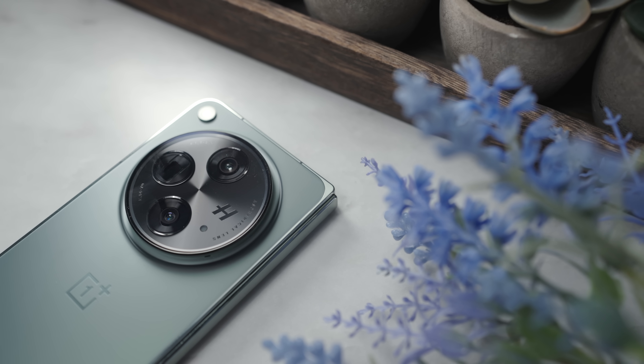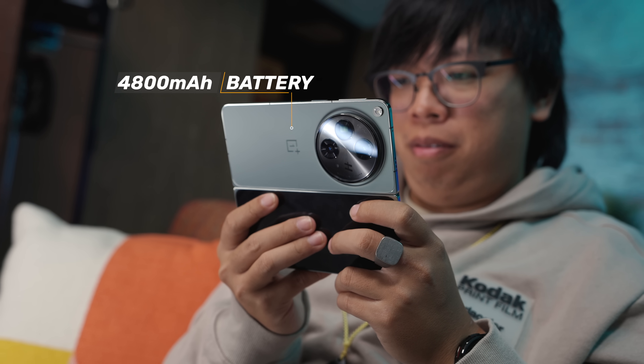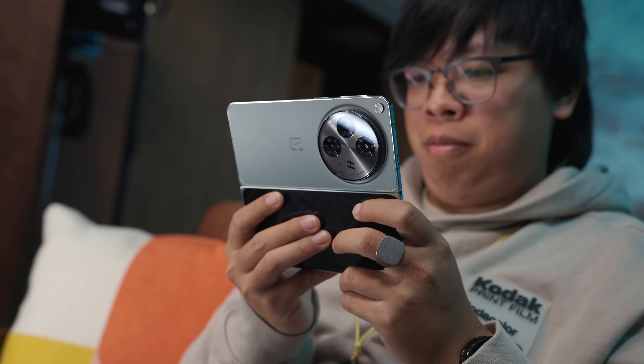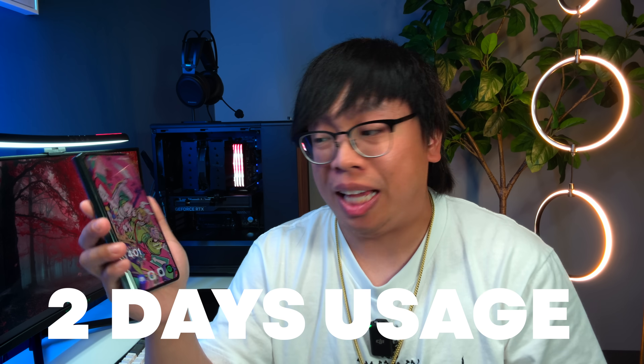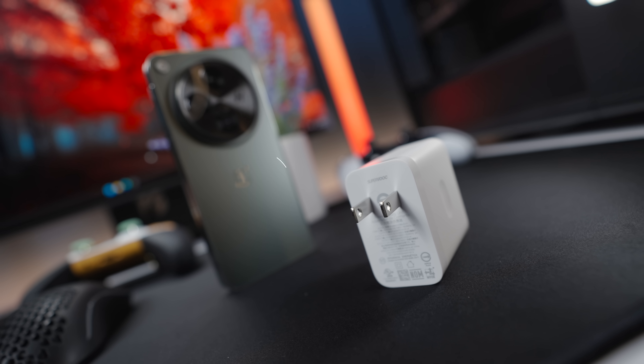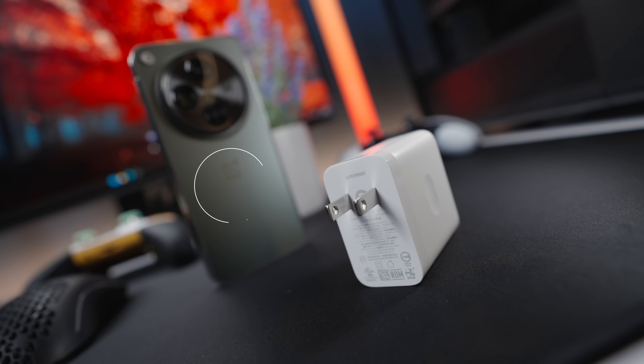Something else that the OnePlus Open does better than my Z Fold 5 is that the battery life is kind of insane on this thing. It's equipped with a 4800 mAh battery, which is 400 more than the one on the Z Fold, which translates to over two days of use, at least in my testing. And even for more power-intensive days, the fact that it has 67-watt charging with the included power brick is also equally nuts.